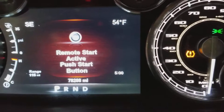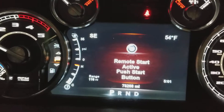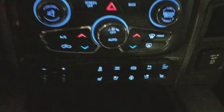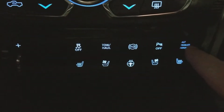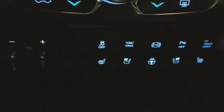A couple things to point out: obviously the tire pressure light is on — aftermarket wheels and tires, we don't have the TPMS in there. 78,288 miles. 8.4 Uconnect, dual climate control, heated and cooled seats, Jake brake, heated steering wheel, change your trailer height — that's for the back end — tow haul mode, traction control, integrated brake box.